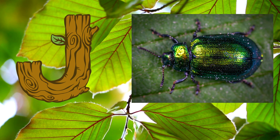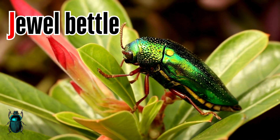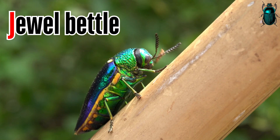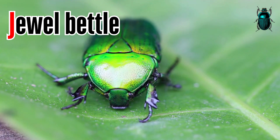Letter J. J is for jewel beetle. Jewel beetle is also known as metallic wood-boring beetle. A defining feature of this insect is the bright, iridescent color on its carapace.